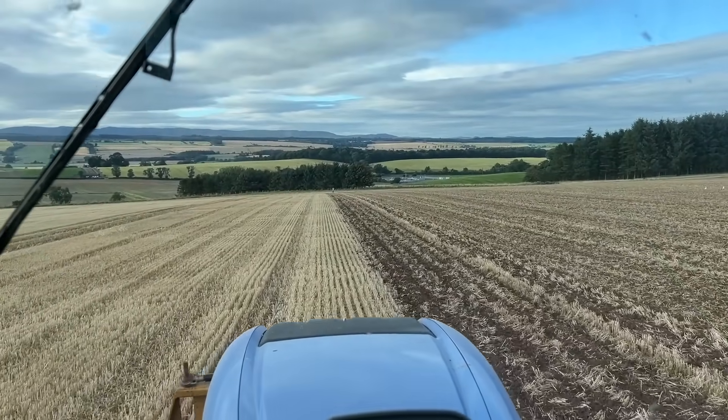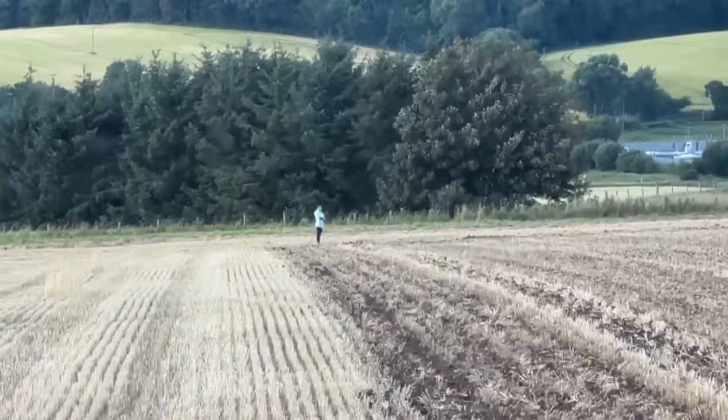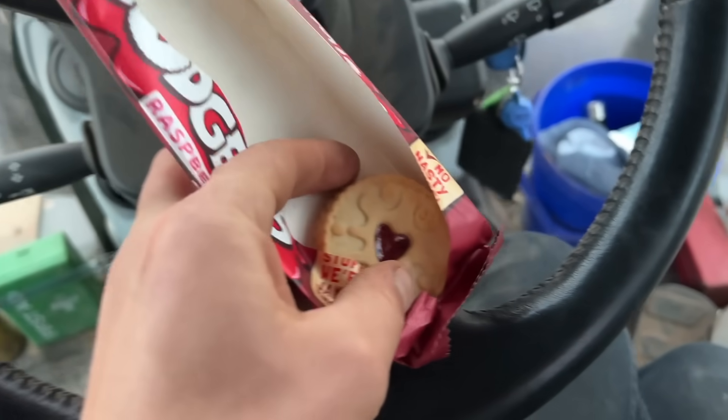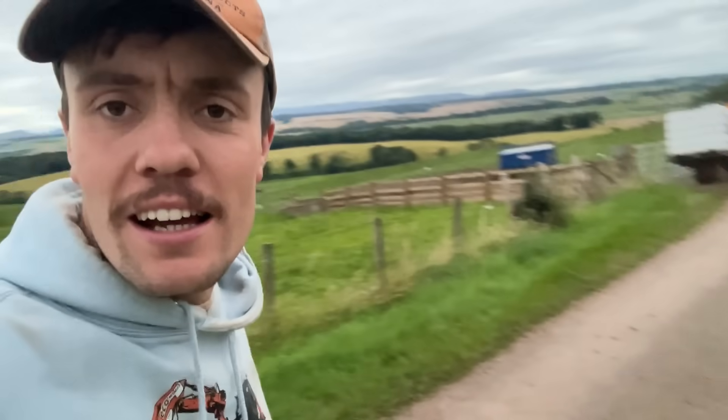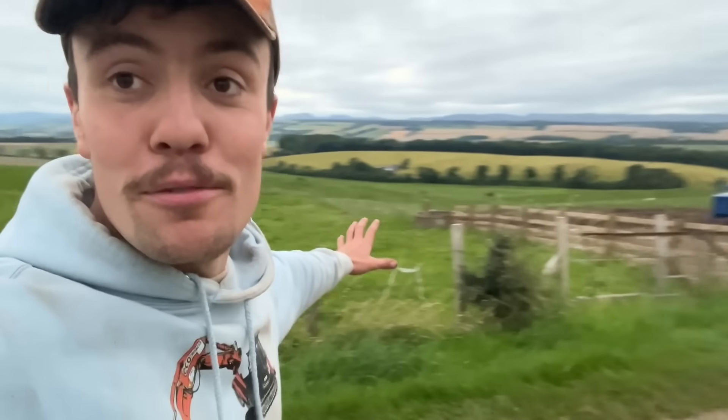Gate lady brings gifts — my final Jammie Dodger. It's a belter, as good as the first. Job done. Kev's on the way home — he's nabbed Dad's car. Gate lady's sorting out the water for my cows. Amazing. What a lady.